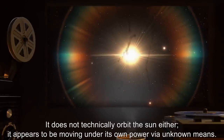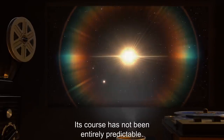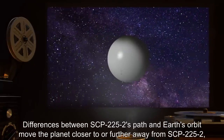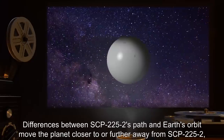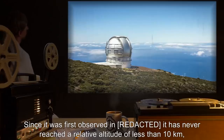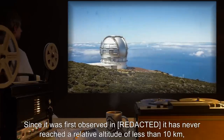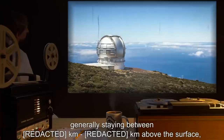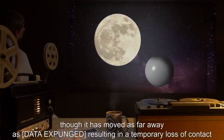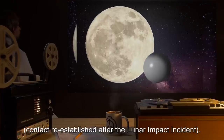It appears to be moving under its own power via unknown means. Its course has not been entirely predictable. Differences between SCP-2252's path and Earth's orbit move the planet closer to or further away from SCP-2252 within a surprisingly small level of variance. Since it was first observed, it has never reached a relative altitude of less than 10 kilometers, though it has moved as far away as [data expunged], resulting in a temporary loss of contact. Contact was re-established after the lunar impact incident.